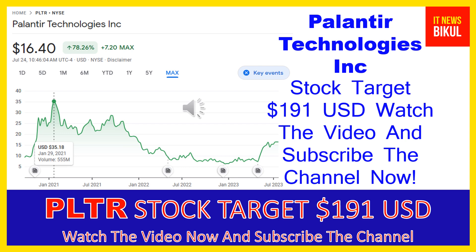Palantir Technologies Inc. company market cap is $34.73 billion. Palantir Technologies Inc. builds and deploys software platforms for the intelligence community in the United States to assist in counterterrorism investigations and operations.